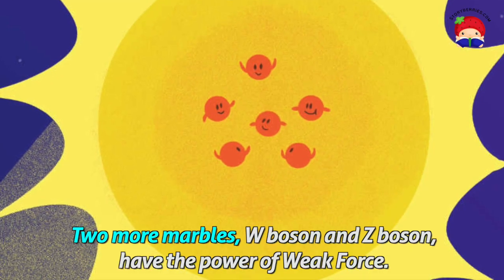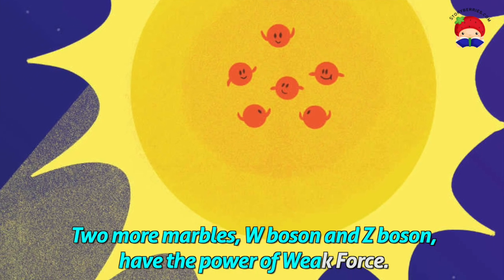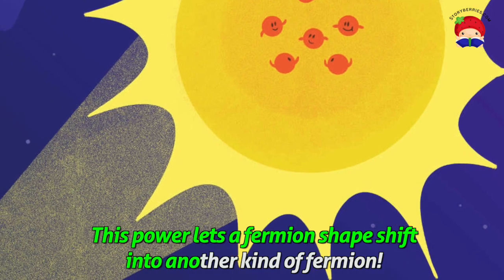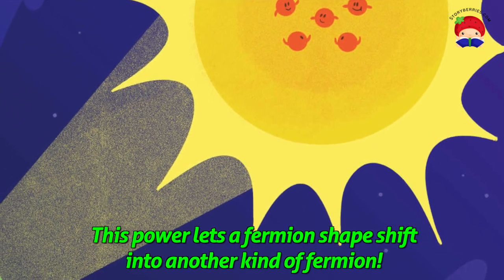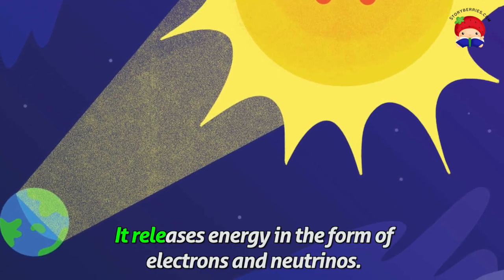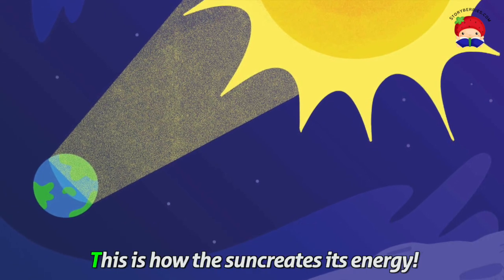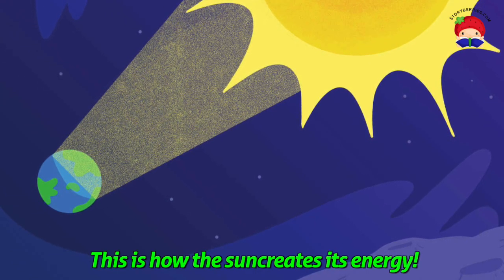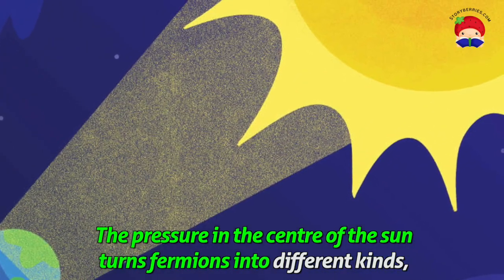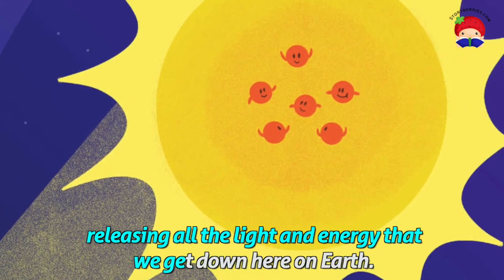Two more marbles, W boson and Z boson, have the power of weak force. This power lets a fermion shapeshift into another kind of fermion. Also, something funny happens when the power of weak force is used — it releases energy in the form of electrons and neutrinos. This is how the Sun creates its energy. The pressure in the centre of the Sun turns fermions into different kinds, releasing all the light and energy that we get down here on Earth.